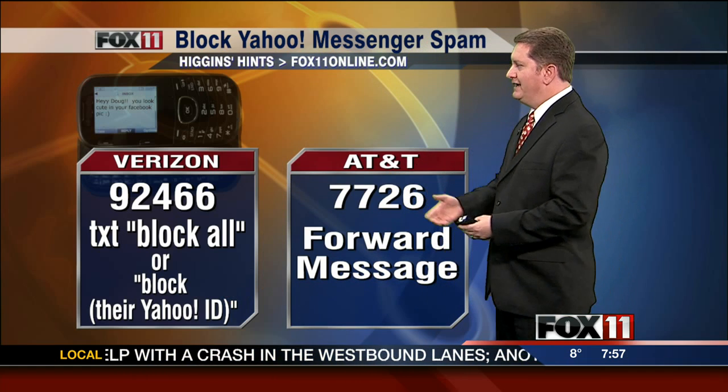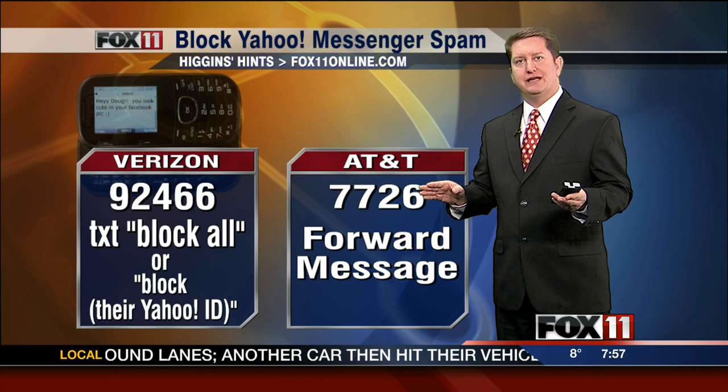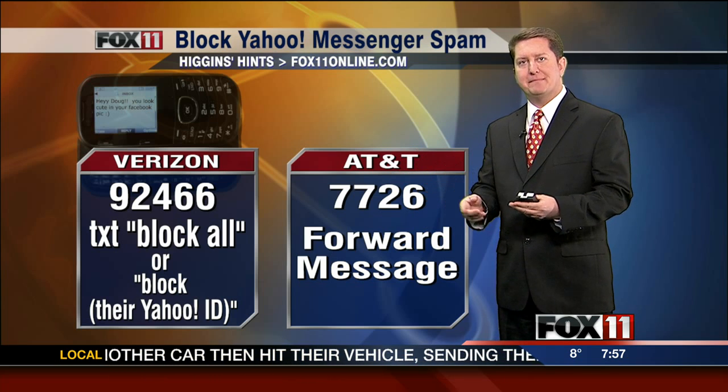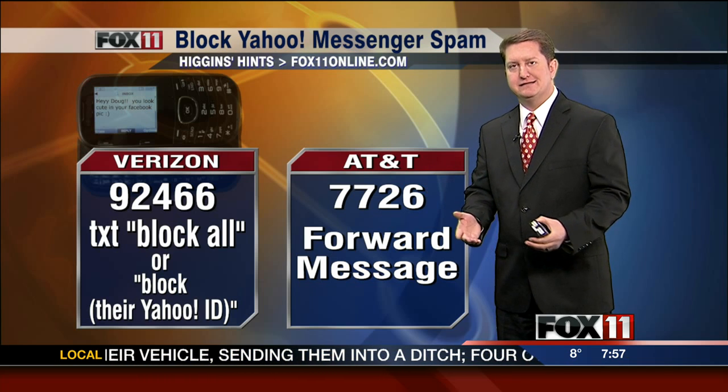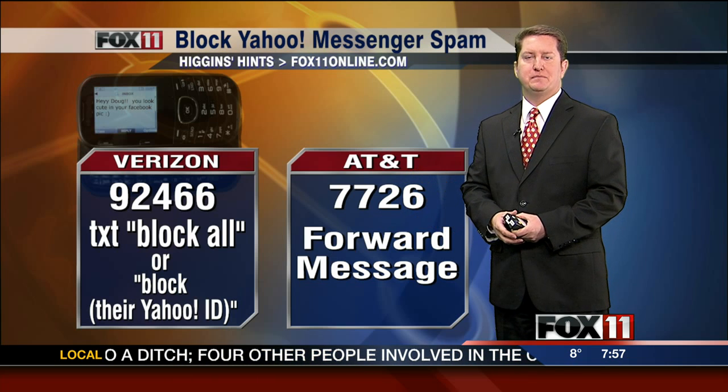Now, there's a ton of different ways to do this for different phones. As a matter of fact, AT&T has a number — it's 7726. That's for all spam that you get. You actually take it and just forward that message to this number, and the AT&T system looks at it and considers possibly blocking it if it is spam.